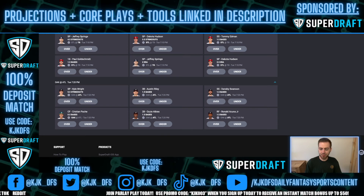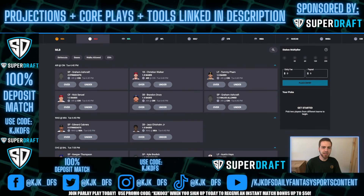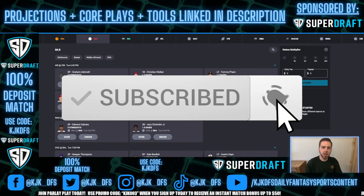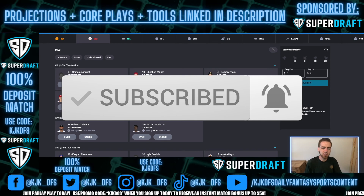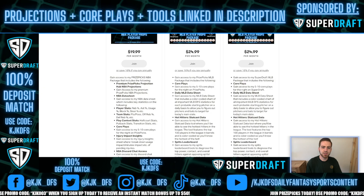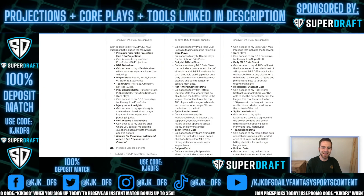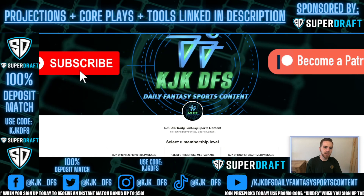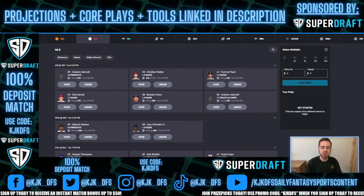And that is going to be my five picks to get you winning some money over here on SuperDraft tonight. Hopefully you enjoyed — if you did, hit that like button, subscribe to the channel, and hit the notification bell so you don't miss any featured content. If you haven't checked out SuperDraft, use promo code KJKDFS to receive an instant match on your first $25 deposit. Check out the premium content as well — link's below in the description at Patreon.com/KJK_DFS. Wish you all the best of luck tonight on your SuperDraft props picks, and we'll see you in the next one.